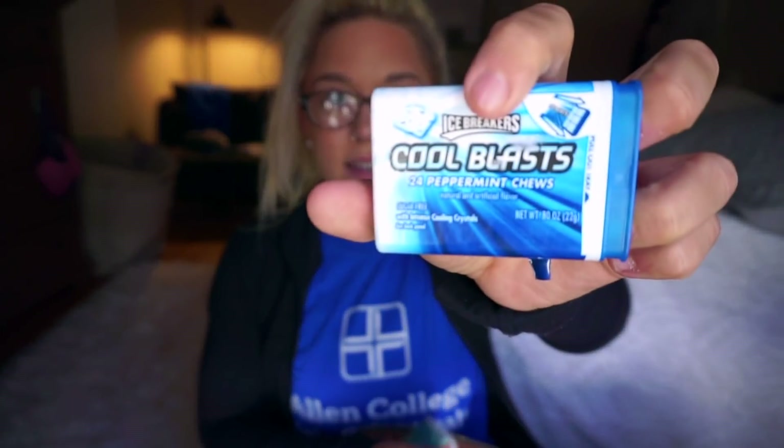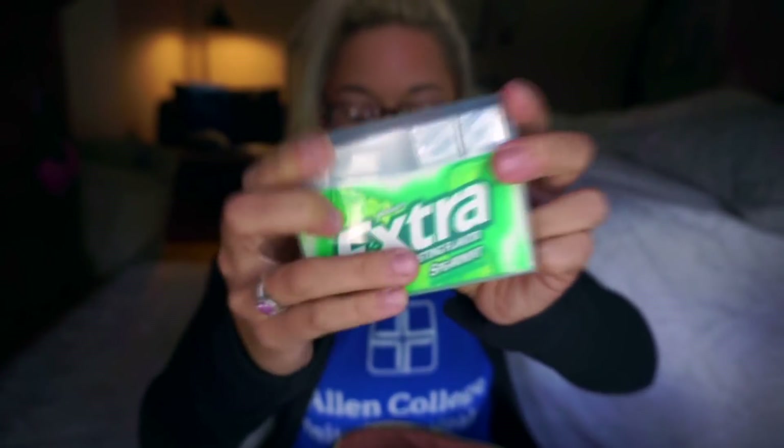In the side pouches I have some gum. Gum is super important to me in nursing school — we have to sit through three to four hours of class and having something to chew on is a necessity for me personally. I also have two packs of my favorite mints, the Icebreaker Cool Blast, and my favorite gum, Extra. I also have these little note tabby things — I like to stick these into my planner and books to stay organized. You can get them at Walmart or Target for like $1 or $2.